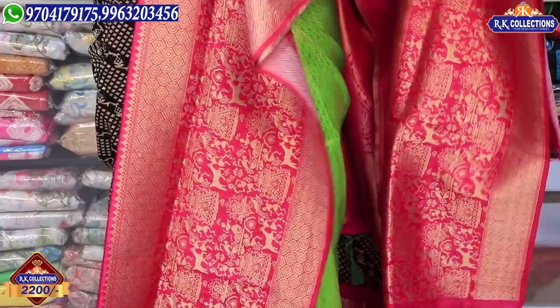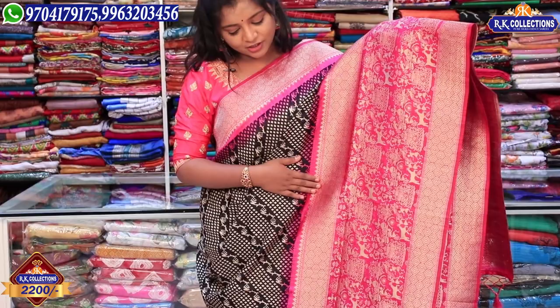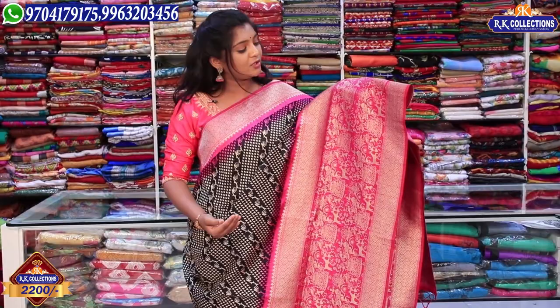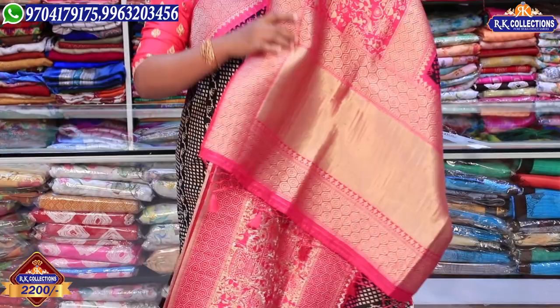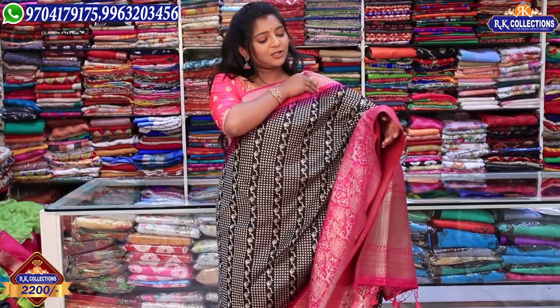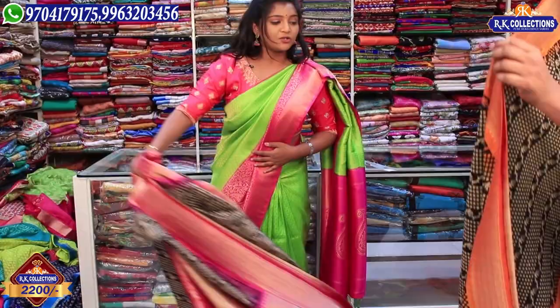We have almost 30% of the saree with weaving in raw silk fabric. It is very different — we also have several steps, small steps, and a single step. We also have a very good design. We have 10 meters of fabric with 2-sided pot weaving design, a pink color combination, and a hand-woven border.